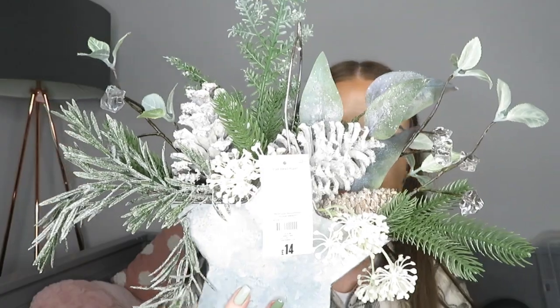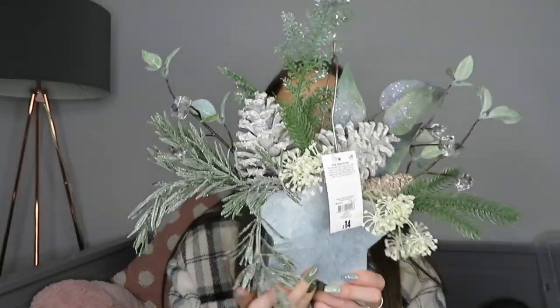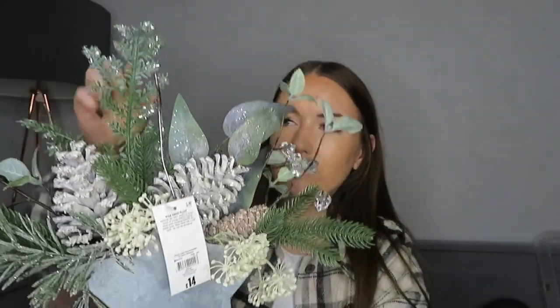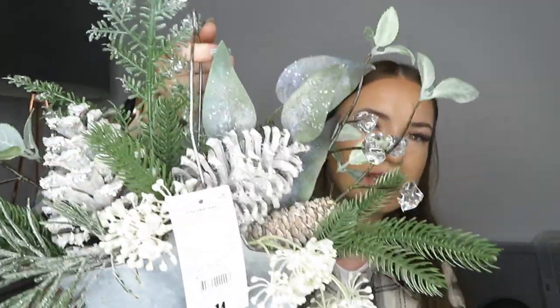I also got this - they call it a star Christmas plant. It's in a silver star pot with pine cones and various bits on it. I really like it, and - guess where it's going? On the fireplace! I'm going to put it in front of the fire and I think it'll look really nice. It's festive but not too over the top, and it fits in with our green color scheme. That was £14.